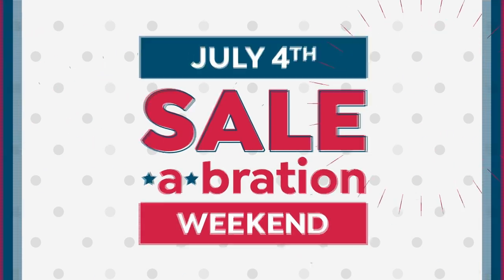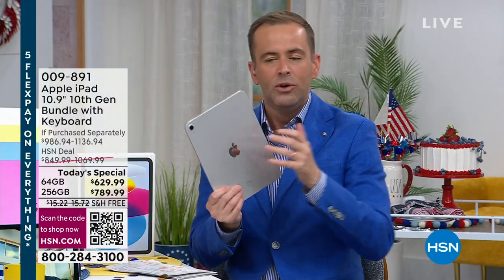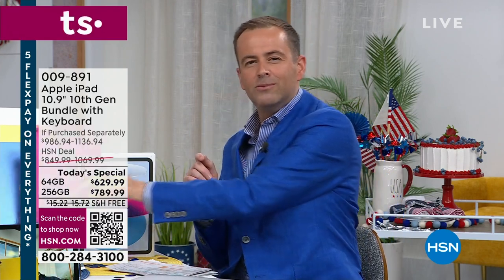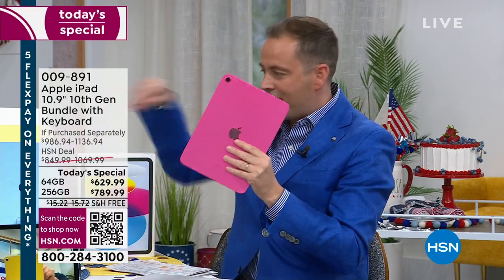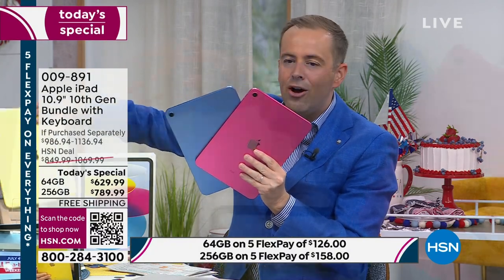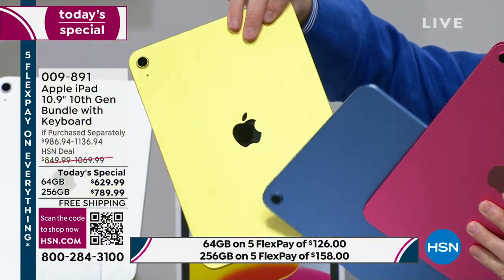This is the one that we've been asked about so often, so frequently. We typically offer the other models of iPad, but a lot of you said, no, I want the one that comes in those candy colors. We have the pink available, the beautiful blue available. The yellow is just a few now left.